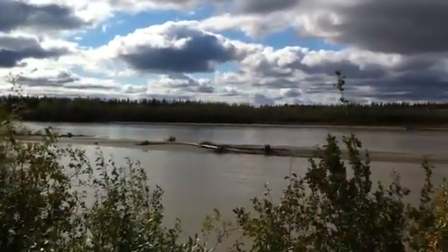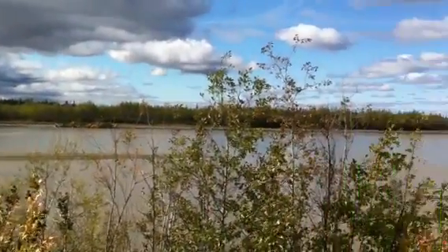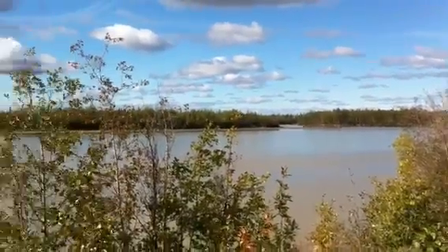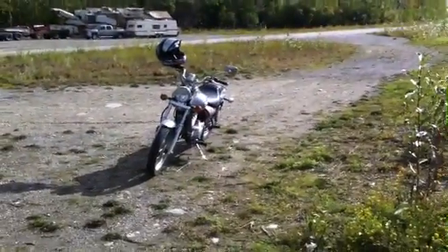This river runs down into the Yukon and a lot of the barge traffic will run up and down it, taking freight down to the Yukon and the villages and stuff along that way. But anyway, it's a nice day to ride the bike. Nothing fancy.